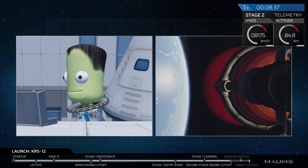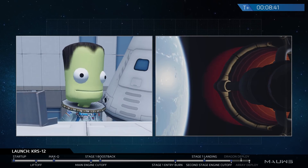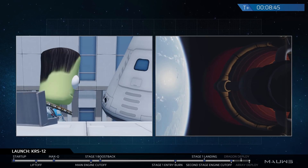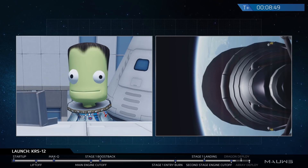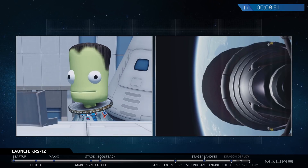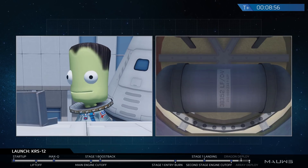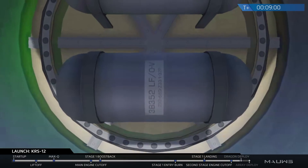We just had confirmation of a good orbit and a second stage engine shutdown. This means the Dragon is exactly where we planned and wanted it to be in that orbit — fantastic news. We have a few other events coming up in quick succession. The first is Dragon deployment. On the right-hand side of your screen you can see a camera pointing from the top of the second stage up into the trunk of the Dragon.